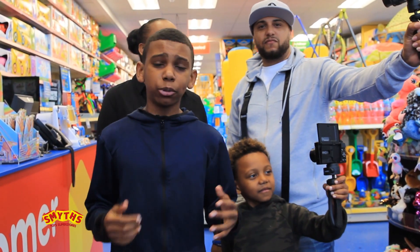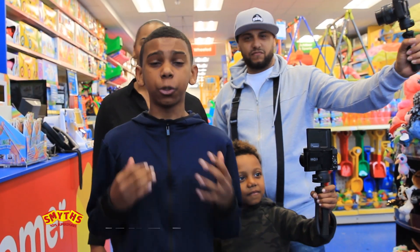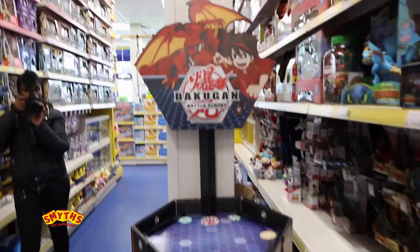Yo guys, in today's video I'm joined by my mom, my dad, and my little brother, and we've got the whole of Smith's Toy Superstore to ourselves. Whoa, look at this guys, look at this. This is sick!